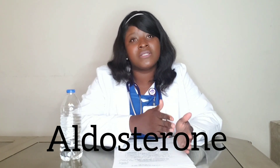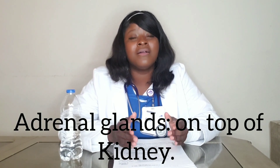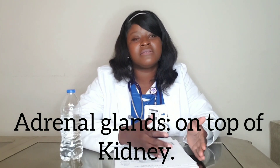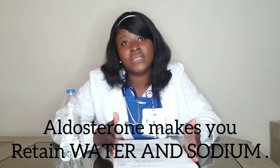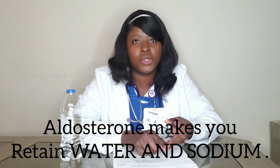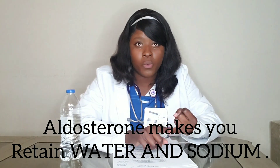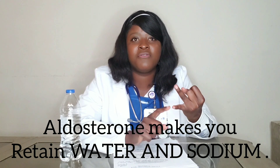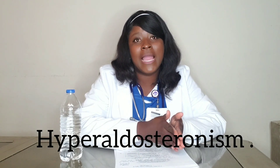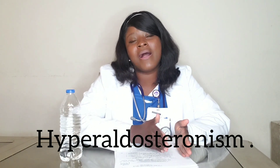The third cause of hypervolemia is aldosterone. Aldosterone is a steroid that gets released by the adrenal gland, which is on top of your kidney. The adrenal gland releases aldosterone, and aldosterone makes you retain water and sodium. So when you have conditions like hyperaldosteronism — when the body makes too much aldosterone — that causes hypervolemia.